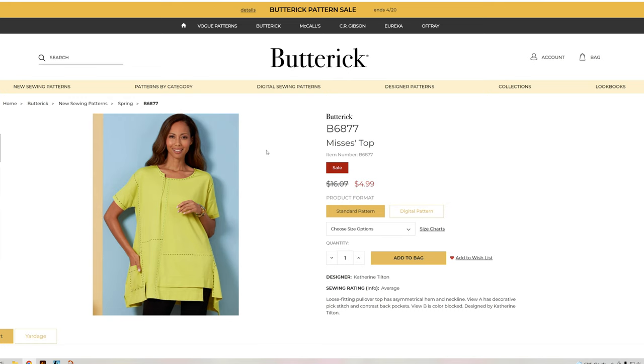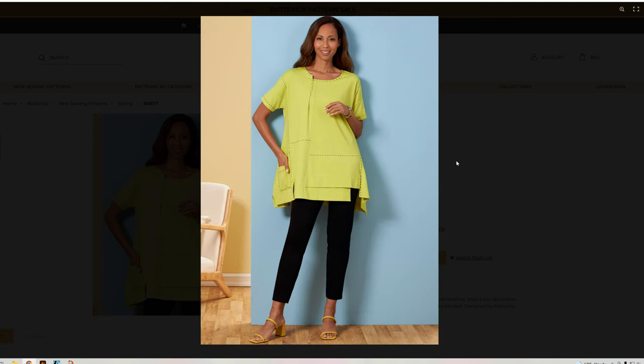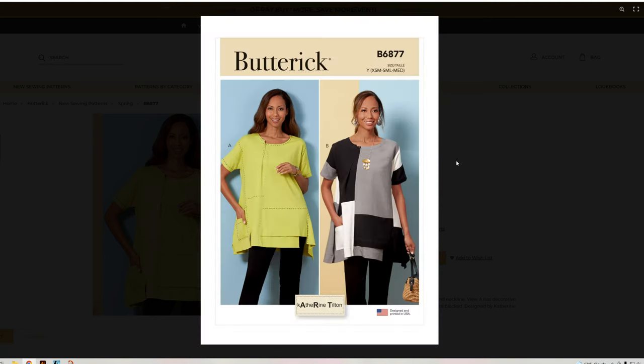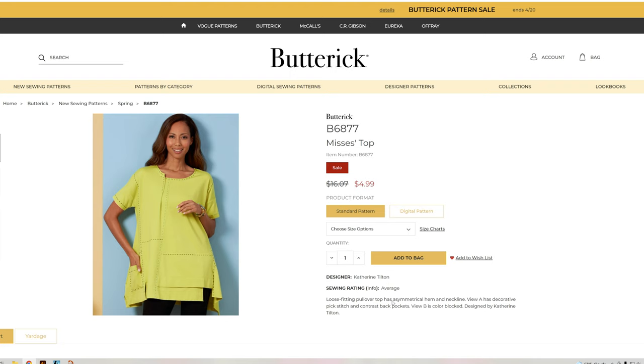Let's take a look at B6877 — the misses top. We've seen both styles already. It's a very patchwork-y, loose-fitting pullover top with an asymmetrical hem and neckline. View A has decorative pick stitch in contrast with back pockets; View B is color-blocked. That's neat.